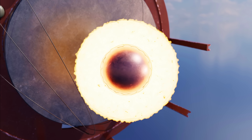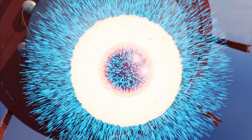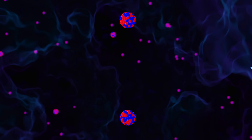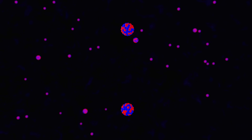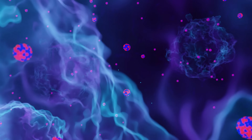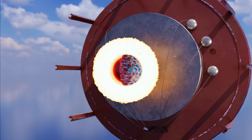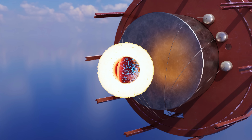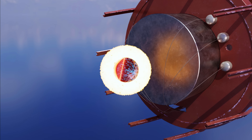Once the plutonium had been compressed, it went supercritical and started emitting vast amounts of neutrons. A neutron striking a plutonium nucleus caused it to split into two smaller nuclei, releasing energy and emitting additional neutrons. These neutrons went on to split other plutonium nuclei, launching a chain reaction. The beryllium inner casing reflected neutrons back into the core, increasing the efficiency of the primary stage and producing a stronger initial blast.